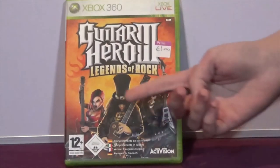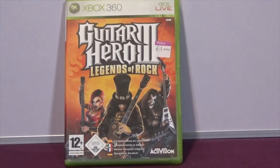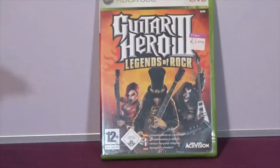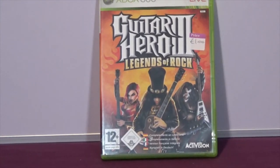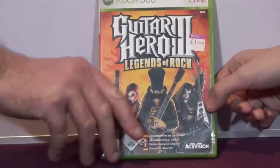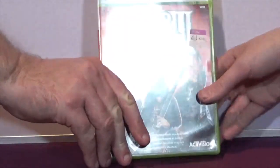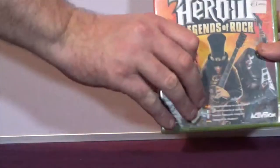The next game is Guitar Hero 3: Legends of Rock. This is another game I never bothered with when it came out because I'm not very good at games where you have to press buttons at a certain time. My wife is good at them and she'll probably play it, and maybe Brett will. But they only cost a pound.